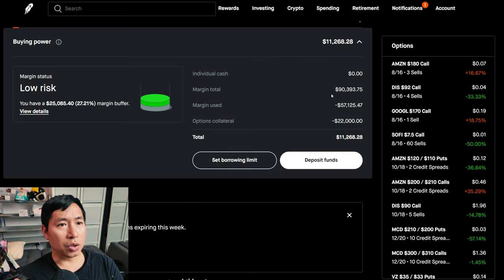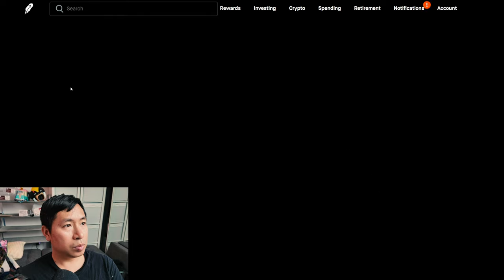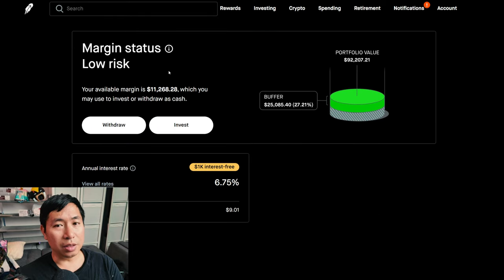This is a margin account. My margin total is $90,393.75, my margin used is $57,125.47, my options collateral is $22,000 — this leaves me with $11,268.28 in buying power. My margin status is low risk, my buffer is $25,085.40, which is how much money I can lose before I get margin called. My annual interest rate is 6.75% and the daily interest I'm paying is $9.01. I'm also borrowing $1,000 interest free.